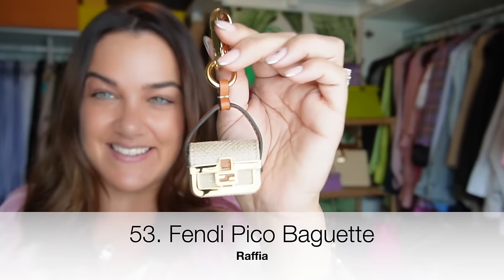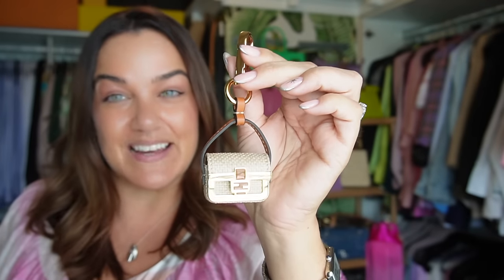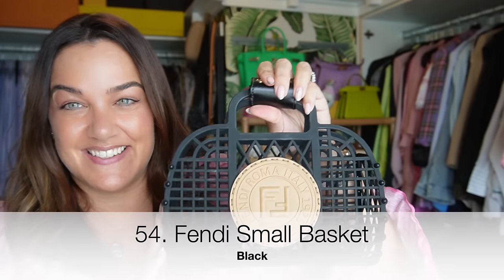This picot baguette I was able to pick up here in Australia — isn't it gorgeous in this baby pink color? Let's just say it was the start of an obsession. This picot baguette I bought in London in the Raffia — it matches the picot Peekaboo I showed you earlier, and it makes sense it wasn't sold out in London because of the weather.